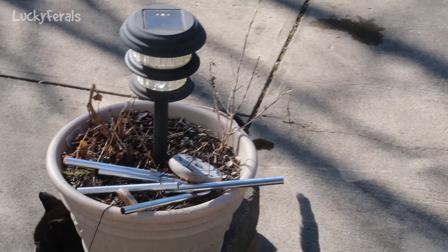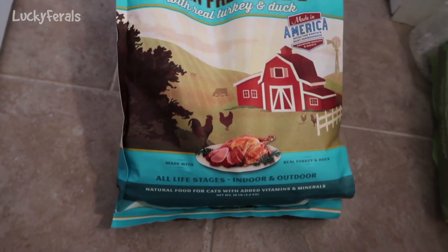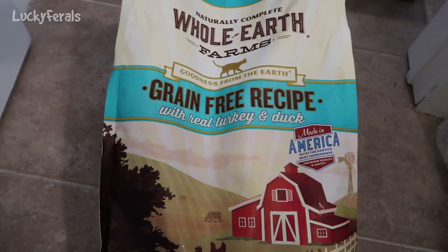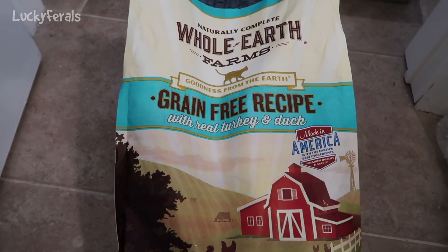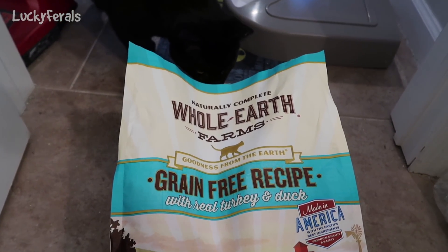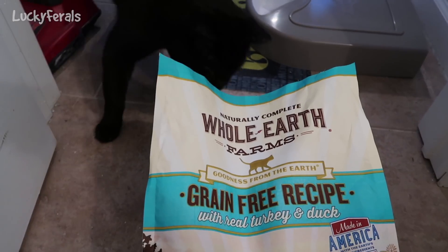Here's Hydrox — he went over to the feeder. This is a 10-pound bag of the Whole Earth Farms grain-free recipe with real turkey and duck. This is what I put in the automatic feeder outside, and it took about two-thirds of this bag, so there's about one-third left.